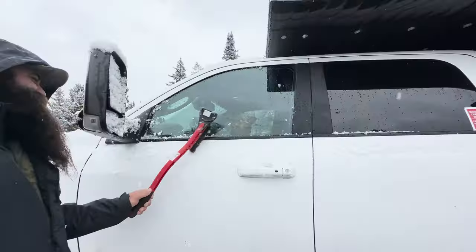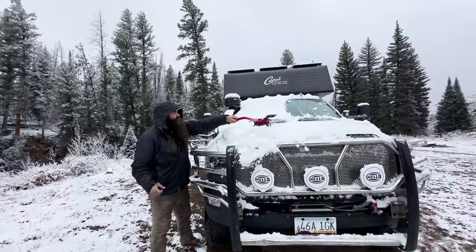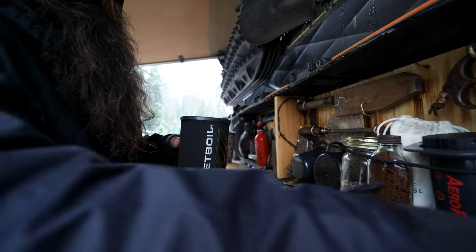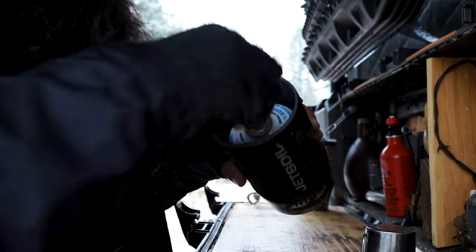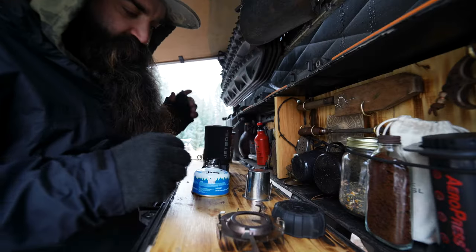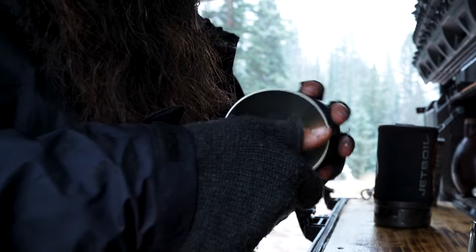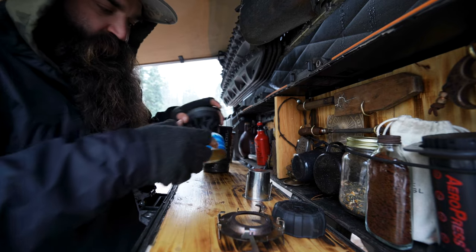However, the storm had some other plans for us today. We have a reservation at Rocky Mountain National Park and it's supposed to be snowing all day. I don't know if that's going to be a cool thing or a bad thing, but I think it's going to be kind of cool to have snow coming down in Rocky Mountain National Park all day.